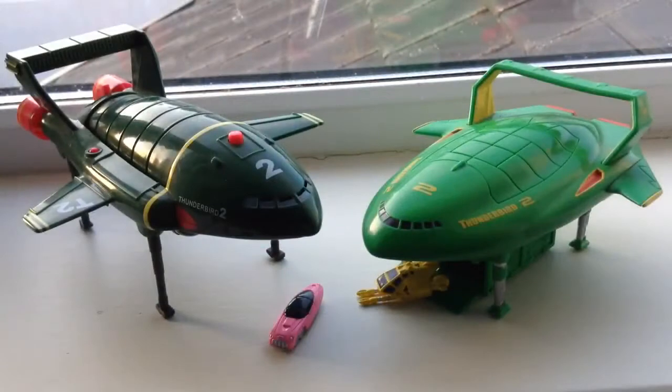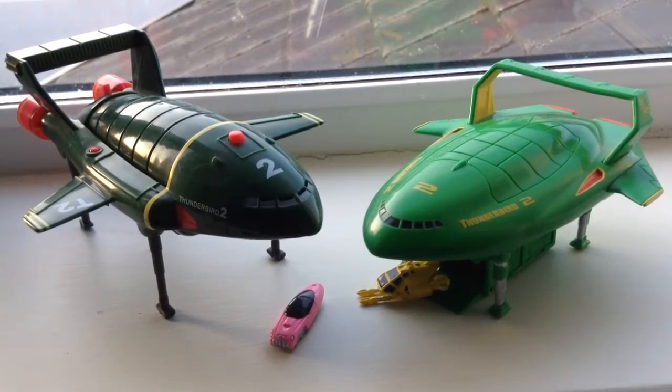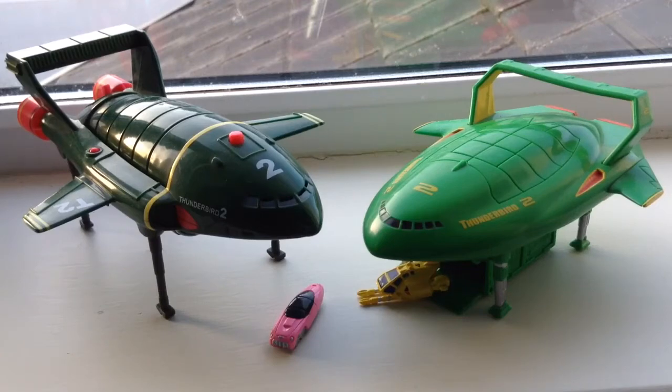Hi guys, Irish Trekkie here bringing you a little video featuring some old models that I recently rediscovered in a storage box — the Thunderbird 2 models. One is the original style Thunderbird on the left hand side, and this is the newer incarnation of Thunderbird 2 on the right hand side from the most recent release.